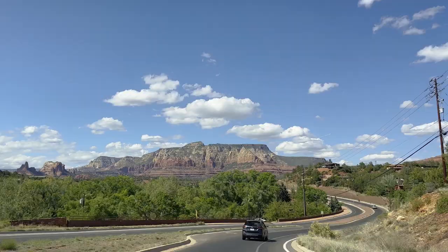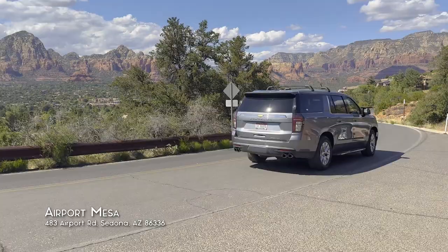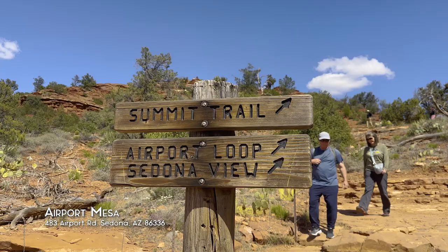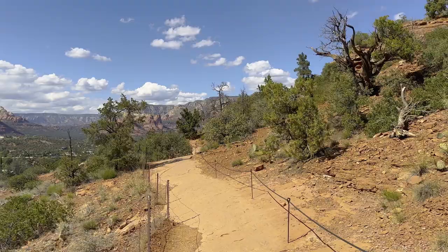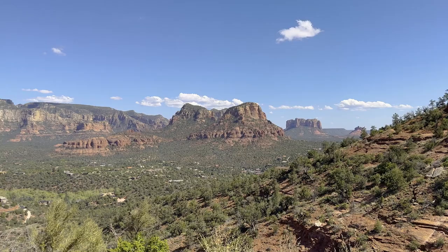After that we headed to Airport Mesa. Airport Mesa is right by Sedona Airport, which is used for private planes. There are a few parking spots alongside airport road. This is a 3.3 mile loop trail, but if you're pressed for time you can also just stop by at the viewing spot overlooking Cathedral Rock, Bell Rock, Chimney Rock, and Coffee Pot Rock.